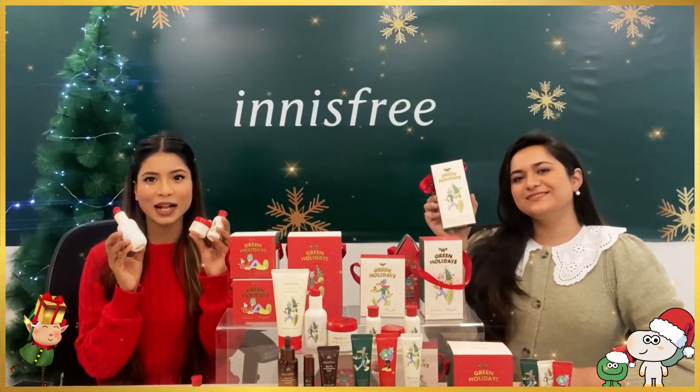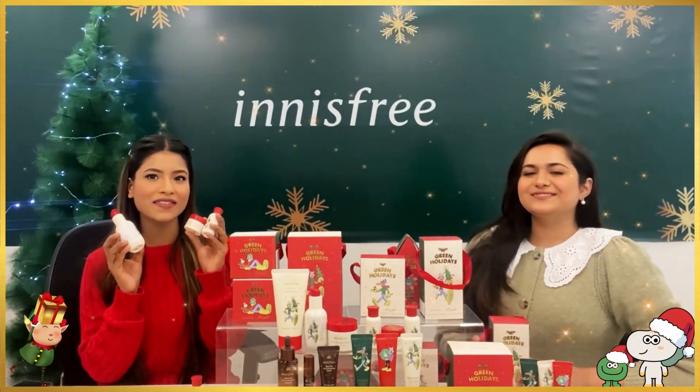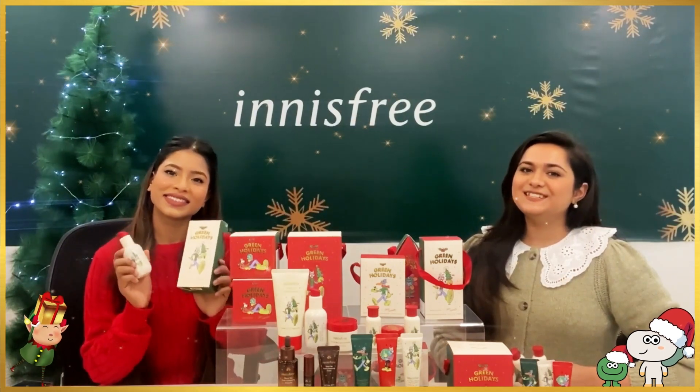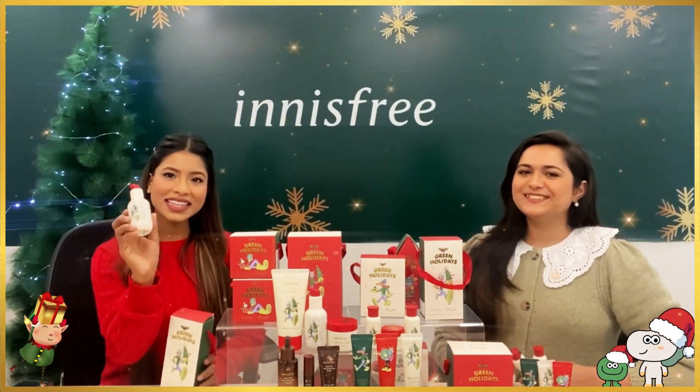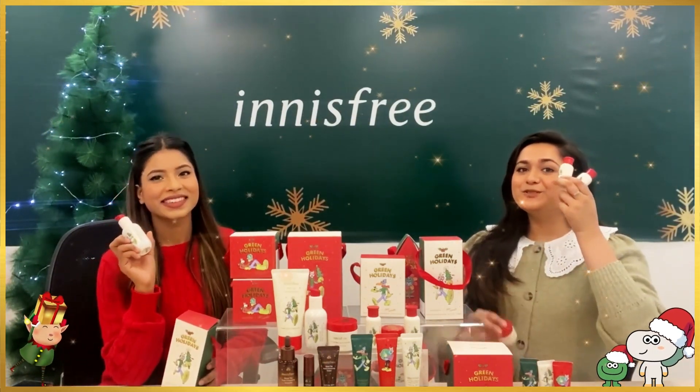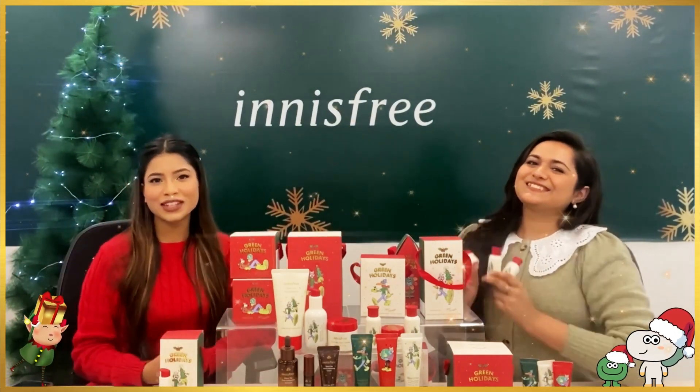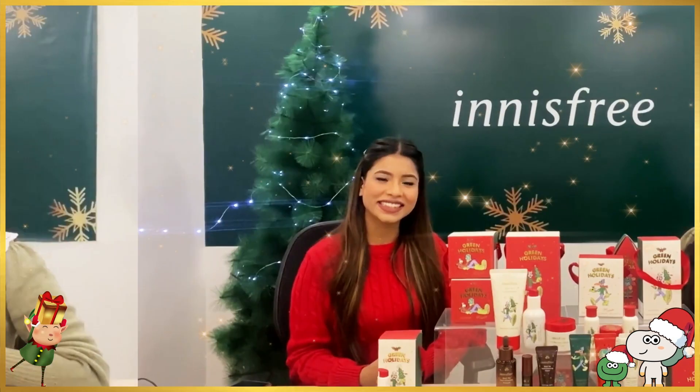Next up, we have the Green Tea Seed Serum Set — a skin-loving must-have that helps bring back the glow to your skin for the holiday season. This set includes the Green Tea Seed Serum, and the skin lotion and cream in 30ml miniature sizes. This miniature set is perfect for your travel needs during the holiday season.